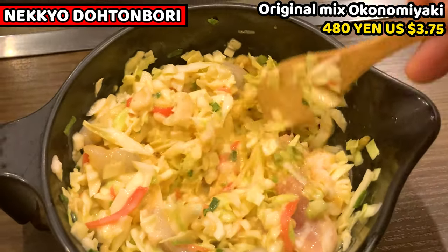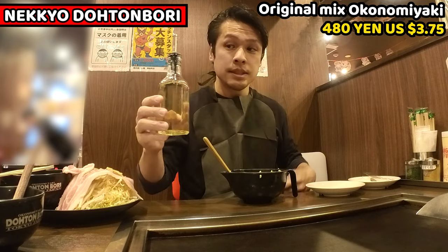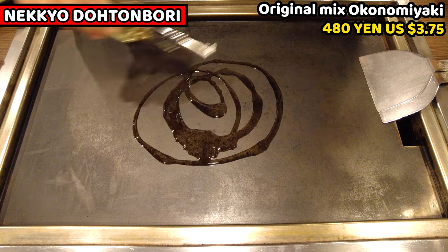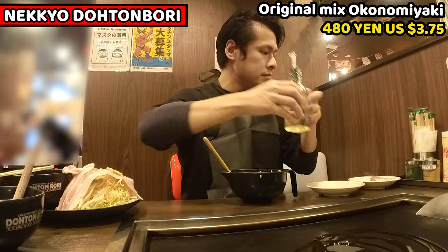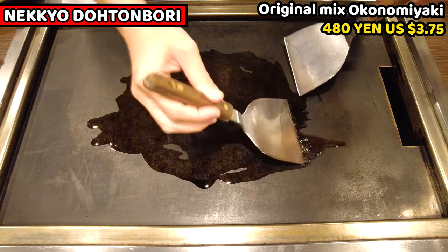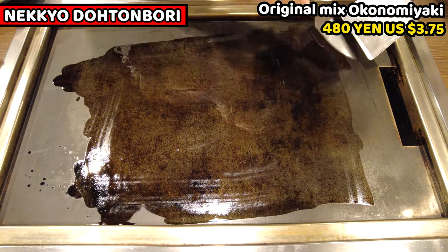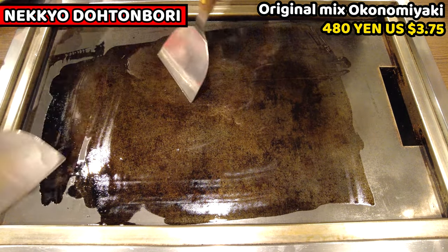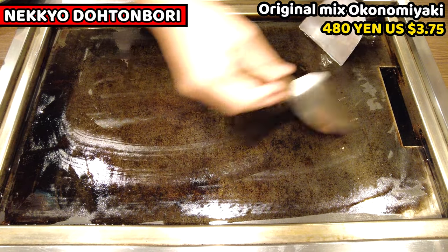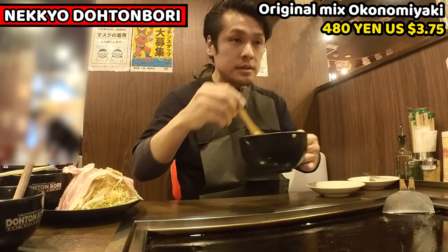Once the ingredients are well mixed like this, it's ready. Next, I'll pour oil onto the iron plate. Oil is ready on the table. I usually use spatulas to spread the oil — I think this is the easiest and safest way. I put extra oil to the side pocket when I get too much. Once oil covers the whole iron plate, it's ready. Then I'll put the Okonomiyaki ingredients onto the iron plate.